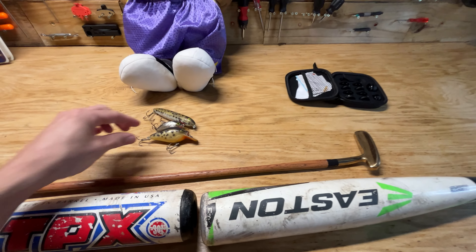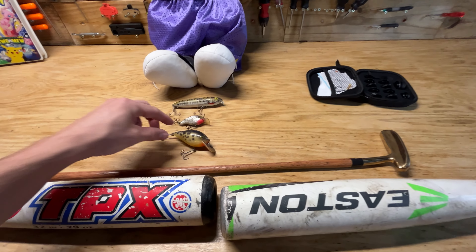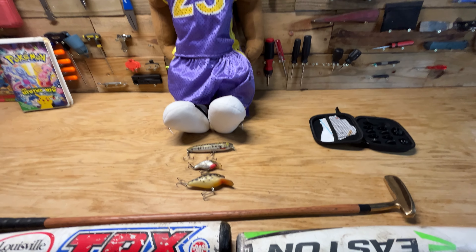Found some cool fishing lures — not sure if these are worth a ton, but I was just interested in them. Hopefully can get between 10 and 20 bucks for them on eBay, maybe more.